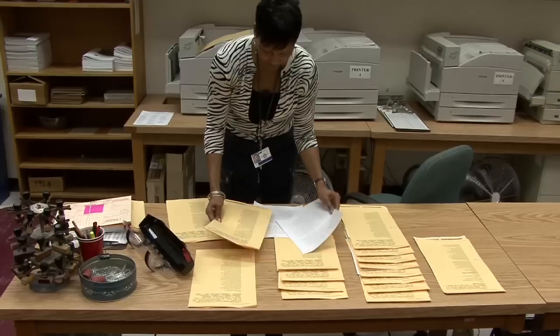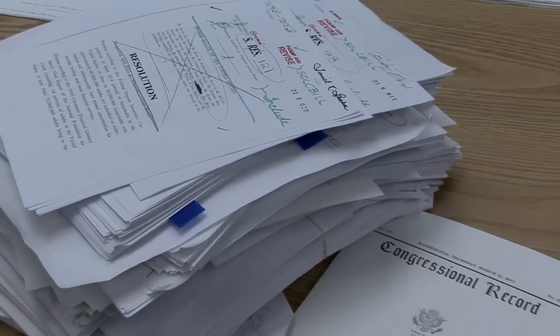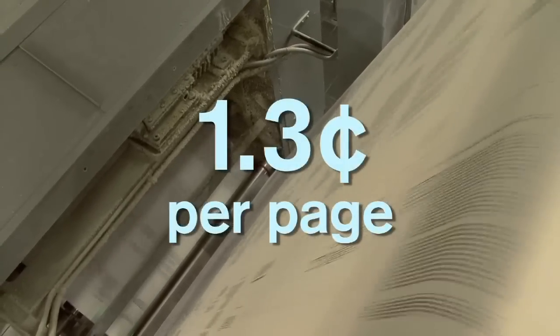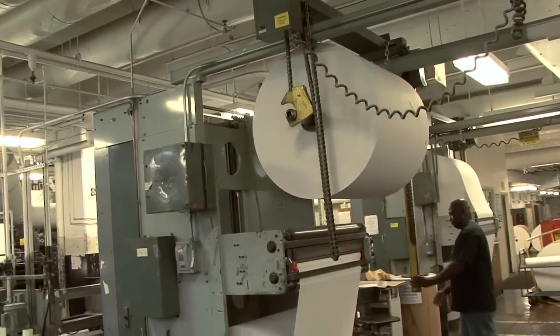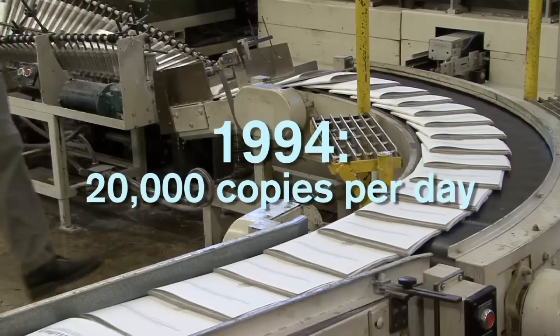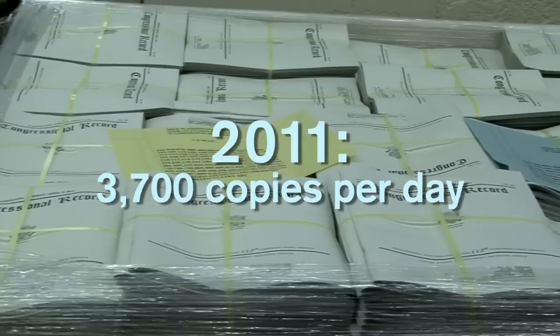Because of the work done by GPO employees in pre-press, a 10-inch manuscript is turned into a half-inch publication printed on both sides of 100 percent recycled paper. The cost after GPO employees produce the first printed copy is about 1.3 cents per page, compared to seven cents per page on an office printer. The number of printed copies has decreased from about 20,000 copies a day in 1994, when the congressional record first went online, to about 3,700 copies a day in 2011.